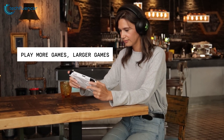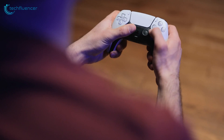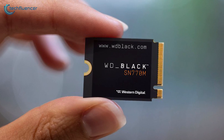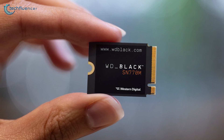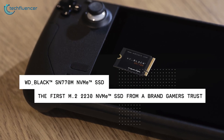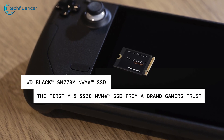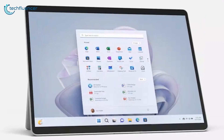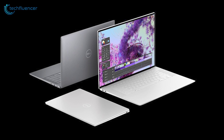Whether you're exploring vast virtual worlds or engaging in intense multiplayer battles, this SSD provides the speed and reliability essential for handheld gaming. Its compatibility with ultra-thin PCs also expands its versatility, making it an ideal choice for gamers looking to enhance storage on devices like Microsoft Surface and Dell laptops.